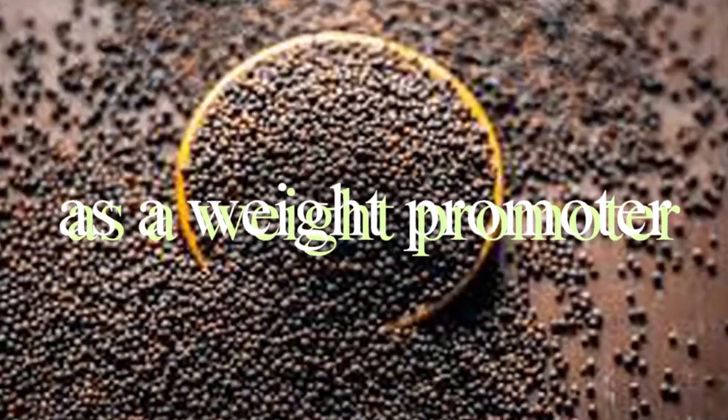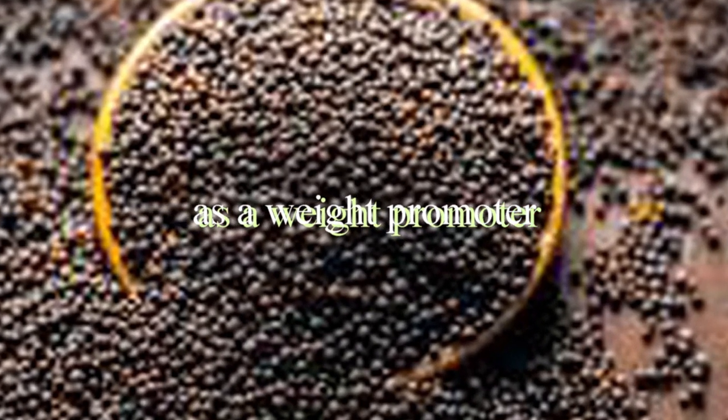There are so many benefits of mustard seed to chicken. It also enhances the weight of your broiler chickens, depending on how this mustard seed is prepared.